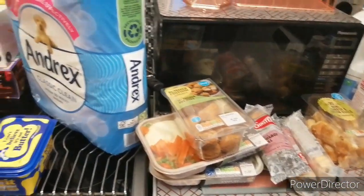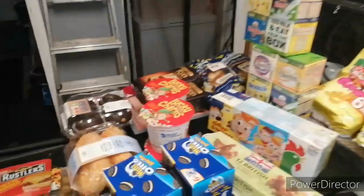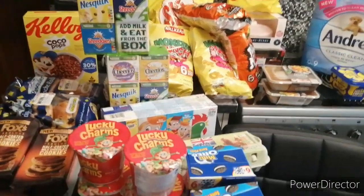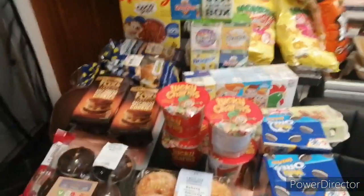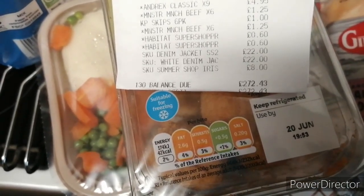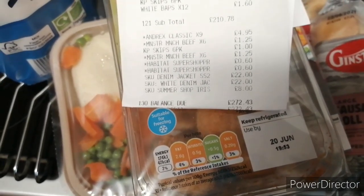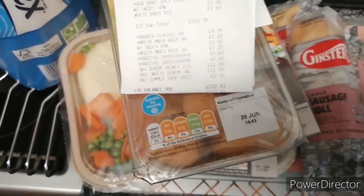And I think lastly, some mini cheese and onion rolls — I haven't put them in the fridge yet. So I think that's it. The shopping all came to £272.43, but as you can see on the bottom, there was a denim jacket for £22, another denim jacket for £22, and an £8 top — so knock that off and the rest was spent on food.